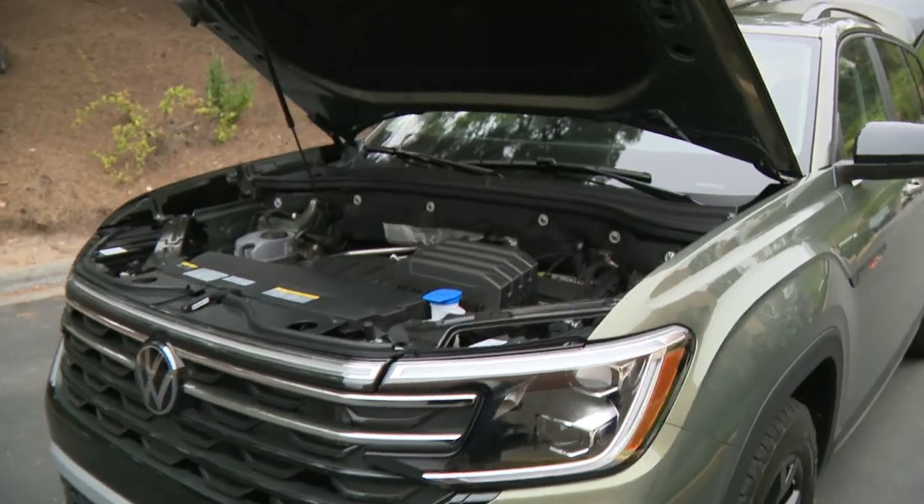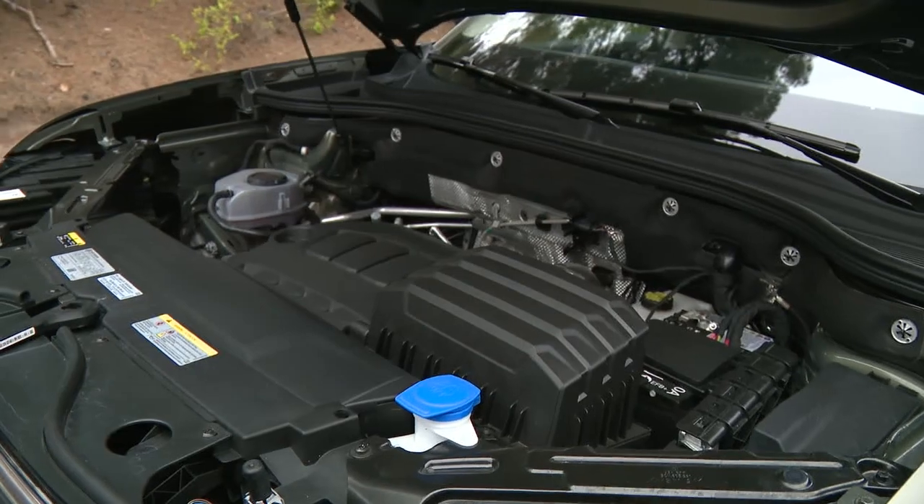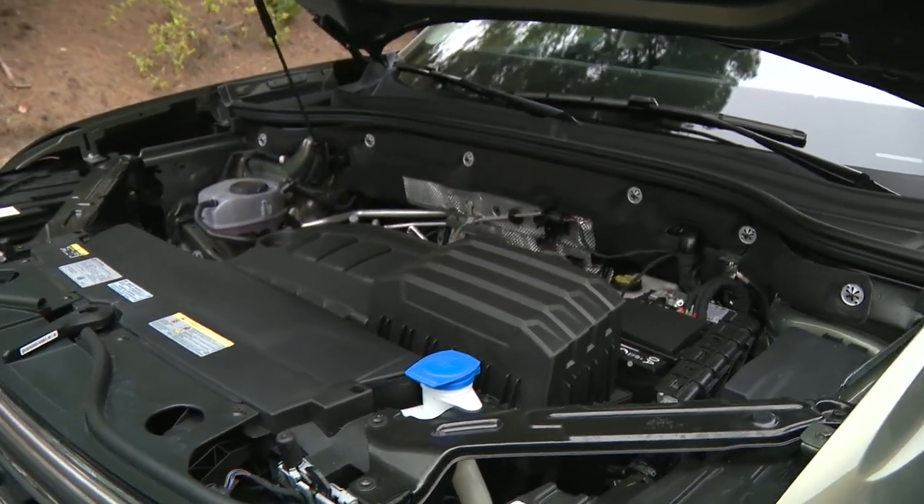I'm just staring at the color — it looks different in certain spots of the car. Really cool. And then they tinted out the back windows, which is very nice. You have a slight tint on the driver and passenger.